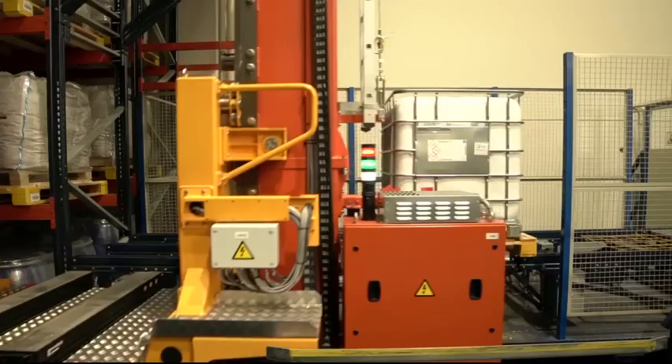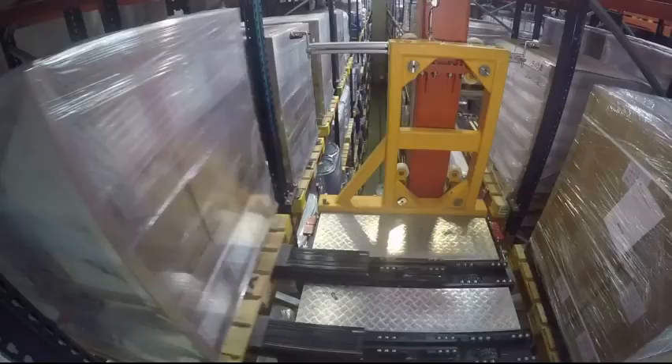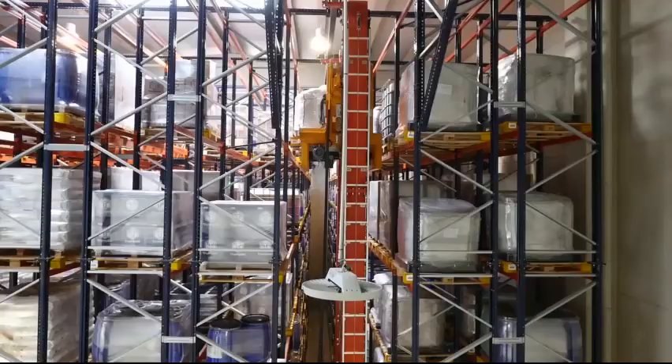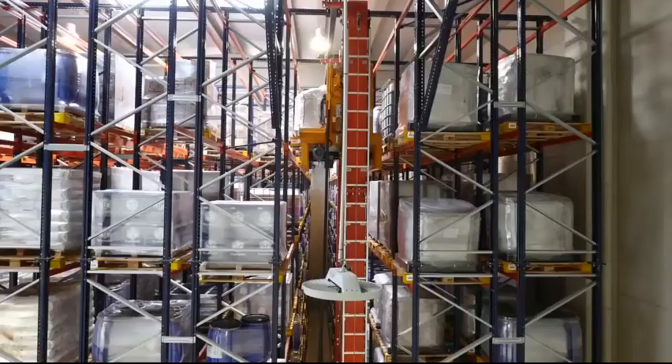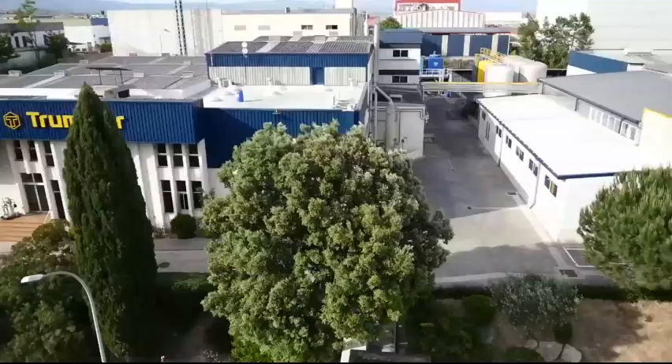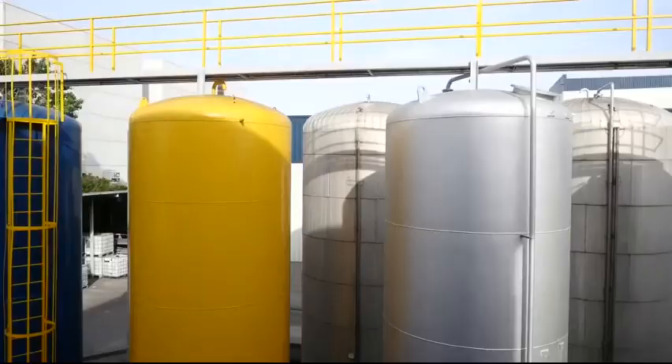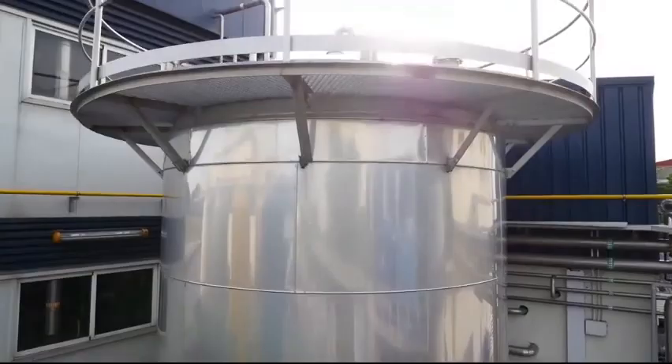We are extremely satisfied with the implementation of the Mecalux EZ WMS. At a branding level — and we think this is crucial — it allows us to project a modern image to our customers of development and of always being up to date with the latest technology. This type of installation is distinctive because it can be set up in a short period and with an absolutely reasonable cost for small or medium-sized companies such as Trumpler, ensuring quick, continuous, and efficient supply to its customers.